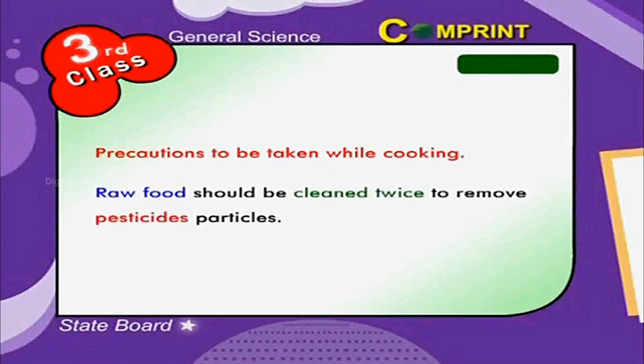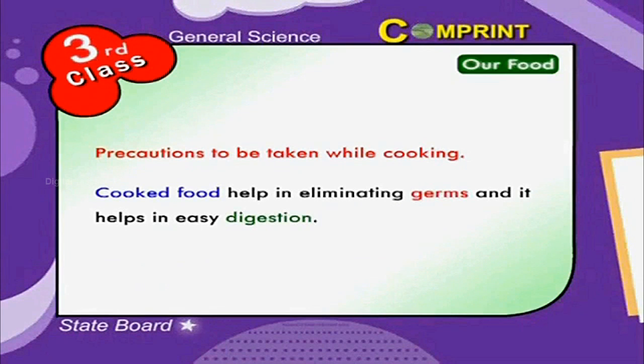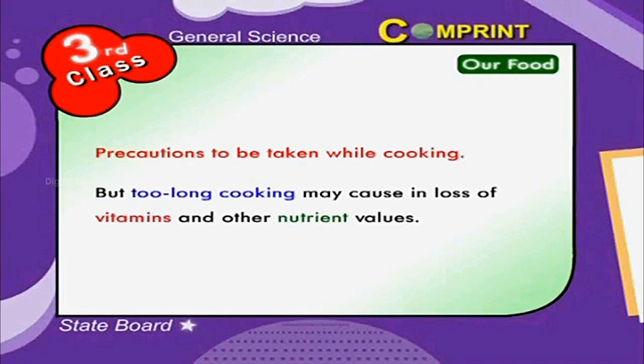Precautions to be taken while cooking: raw food should be cleaned twice to remove pesticide particles, and raw vegetables should be cleaned before cooking. Cooked food helps in eliminating germs and aids easy digestion, but too long cooking may cause loss of vitamins and other nutrient values.